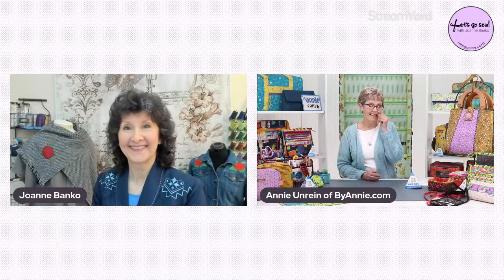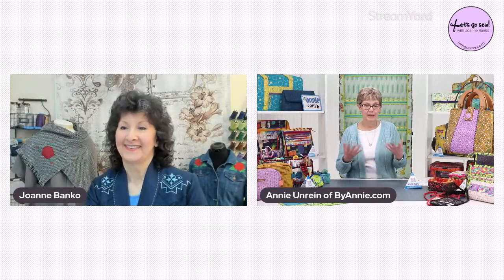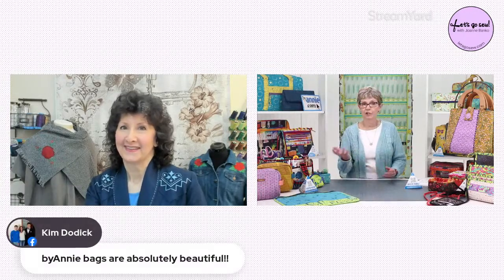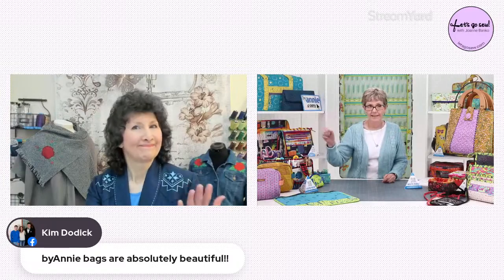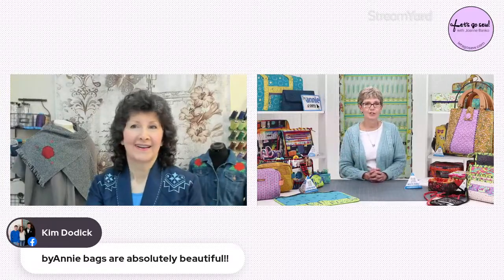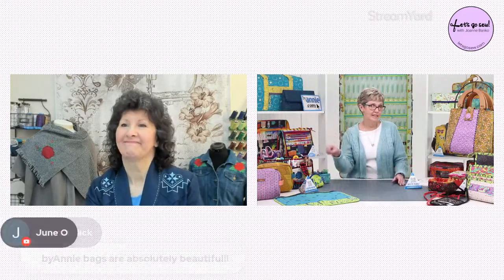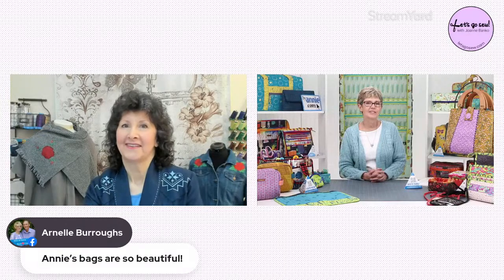The beauty of making it yourself is that you can customize it to suit exactly what you want by picking not only the materials but also customizing the design. If you're left-handed and you want your pockets to close one way instead of the other, that's something you can do. If you want to divide a pocket into three sections and have a zipper on each one, you can do that easily too. There's lots of things you can do to make something that perfectly suits you.